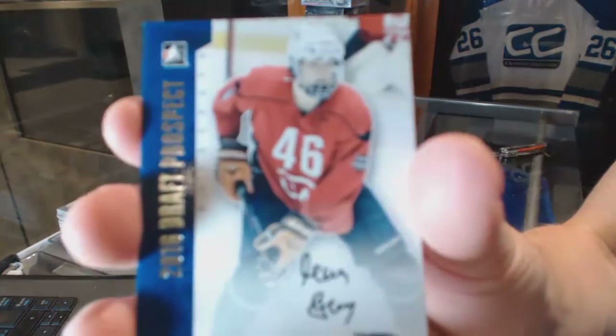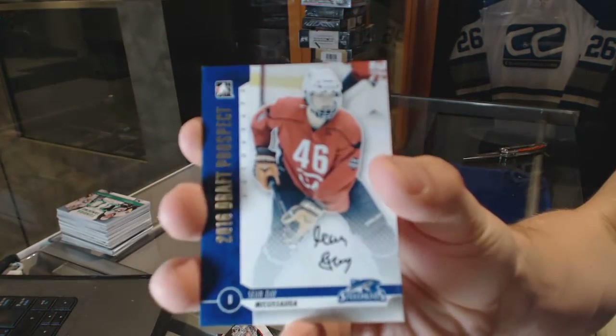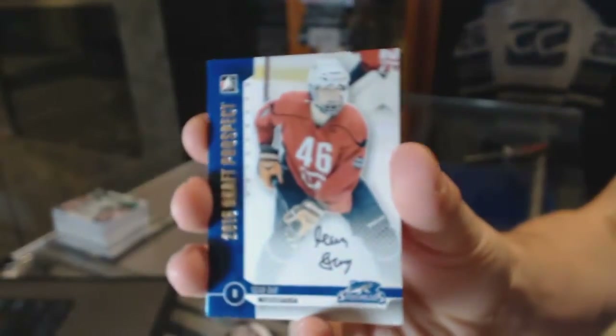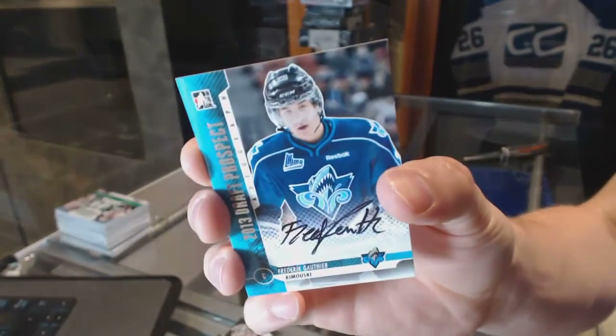Autograph for the New York Rangers, Sean Day. And an autograph for the Toronto Maple Leafs, Freddie Gauthier.